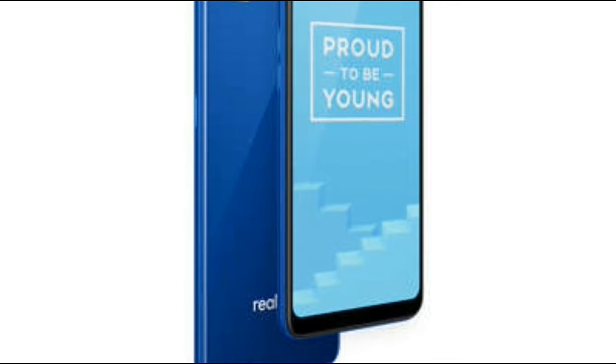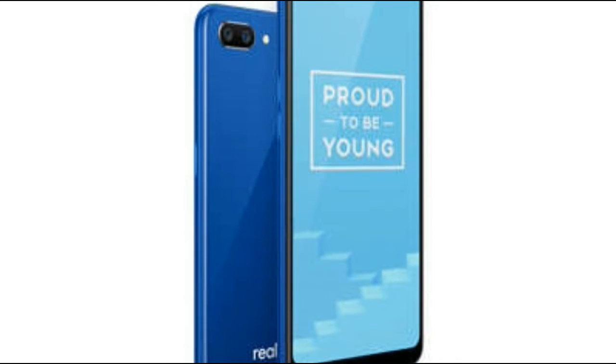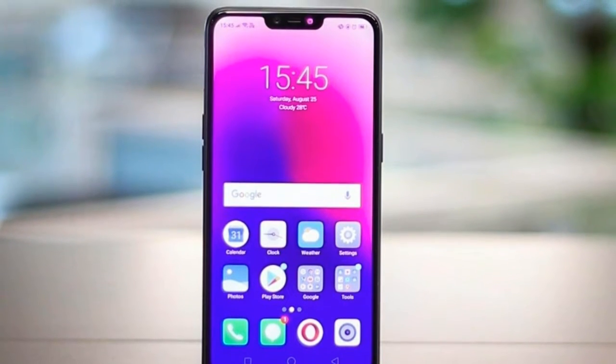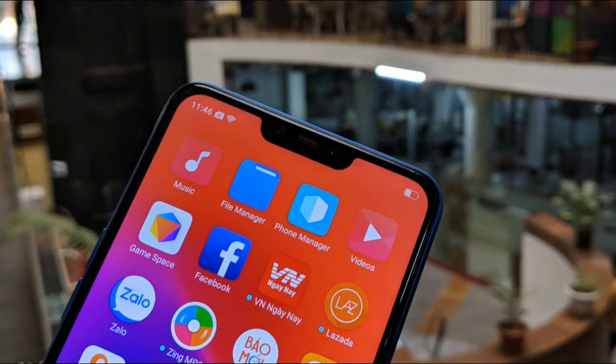The Realme C1 base variant with 2GB of RAM and 32GB of built-in storage is priced at Rs. 7,499. The top-end model with 3GB of RAM and 32GB of built-in storage will go on sale for Rs. 8,499.